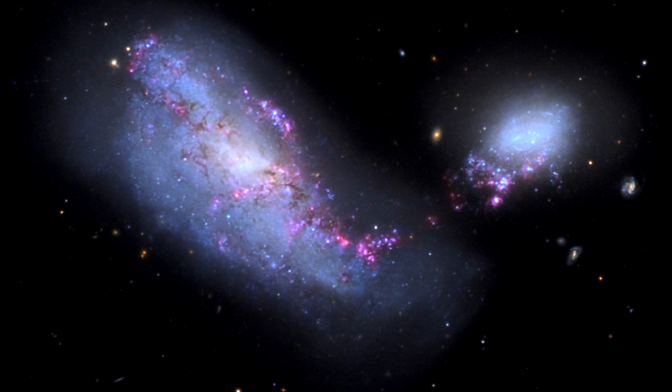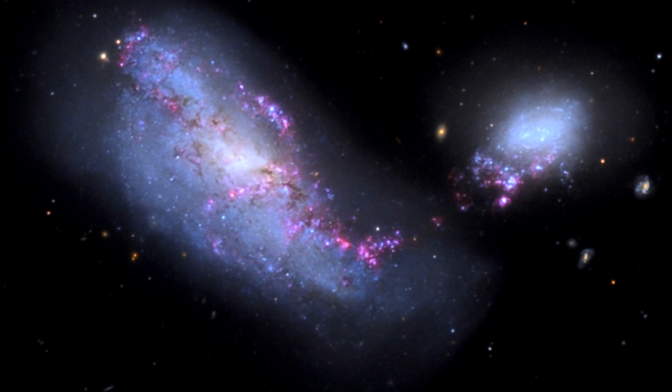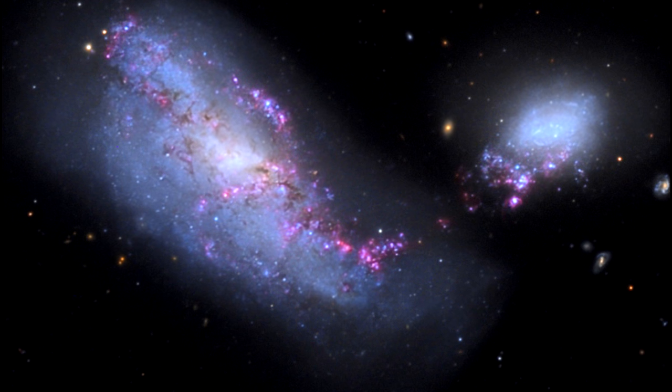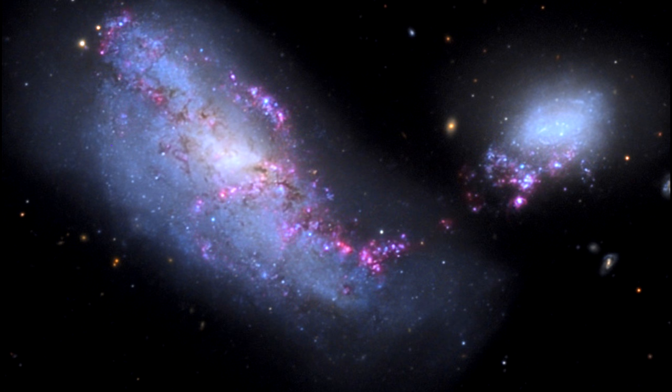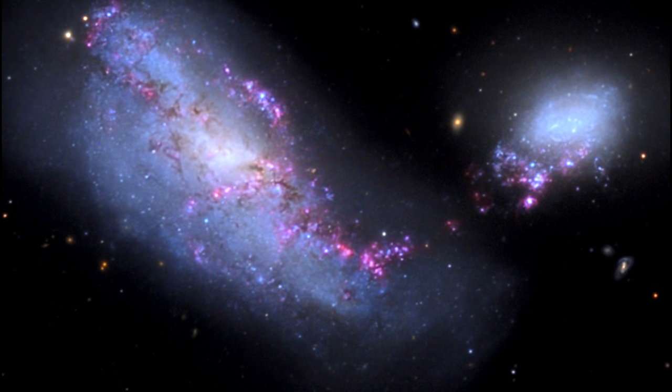Over millions of years, their mutual gravitational attraction has dragged the two galaxies into each other. In this image, the two galaxies have moved through each other and are speeding apart again. But the galaxies are likely to collide once more within a few billion years.